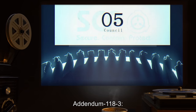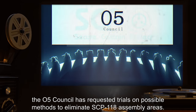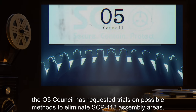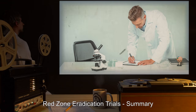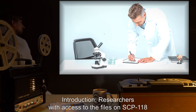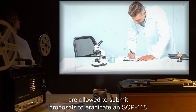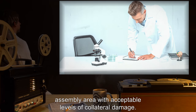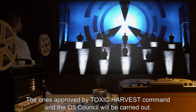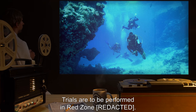Addendum 118-3: Due to the significant cost of containing SCP-118 red zones, the O5 Council has requested trials on possible methods to eliminate SCP-118 assembly areas. Red Zone Eradication Trials Summary: Researchers with access to the files on SCP-118 are allowed to submit proposals to eradicate an SCP-118 assembly area with acceptable levels of collateral damage. Those approved by Toxic Harvest Command and the O5 Council will be carried out. Trials are to be performed in a designated Red Zone.